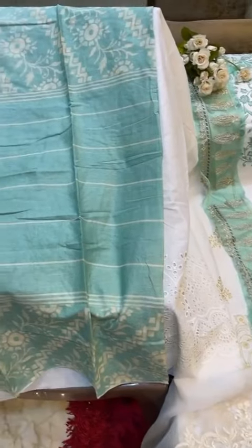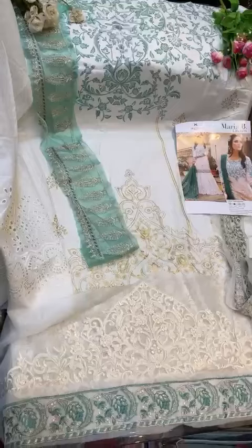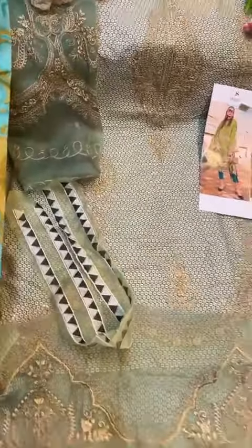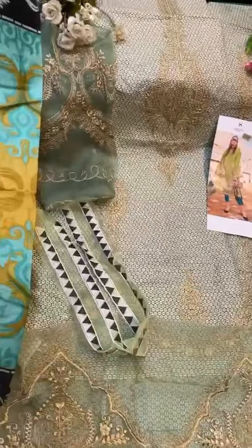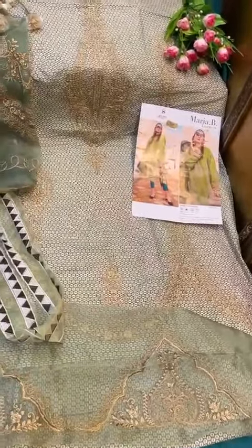Off-white sewn with mull dupatta, chicken curry bottom, various patches by Deep Sea. Beautiful piece. This is a green and turquoise blue combination with various patches, knit sleeves, and beautiful cotton mull printed dupatta — all self-embroidery.